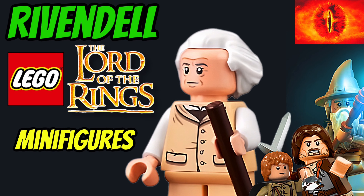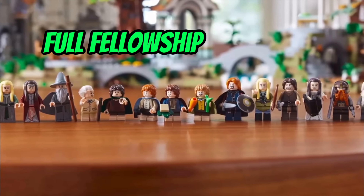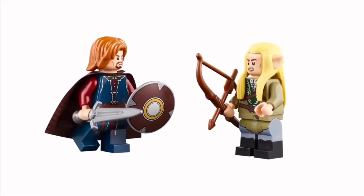With new weapon molds, new pieces, and exclusive references, I thought it would be best to start with the 15 brand new printed minifigures, including the full fellowship.